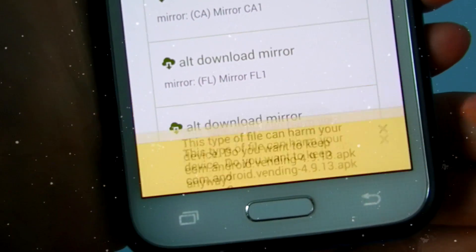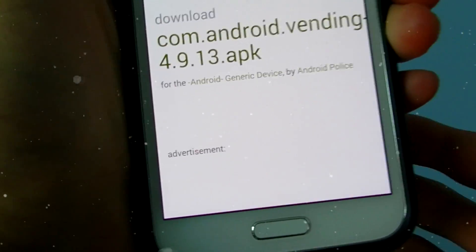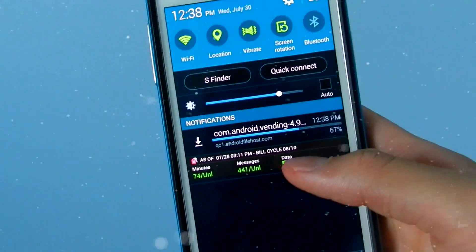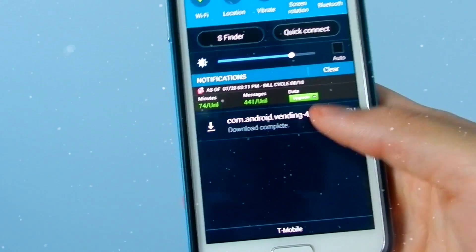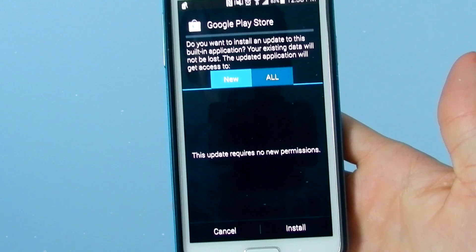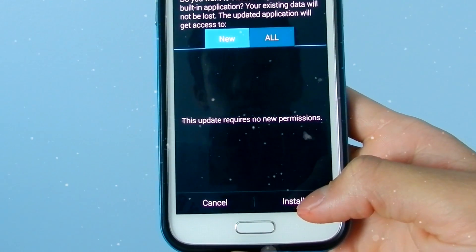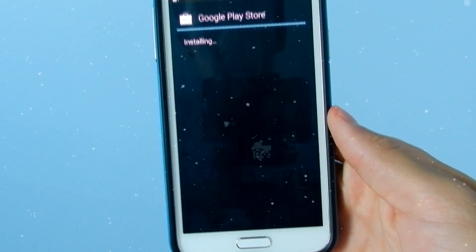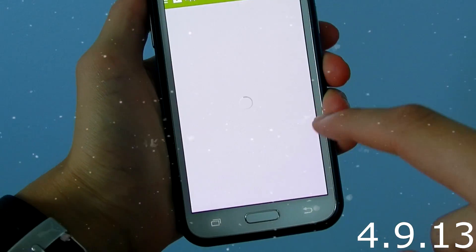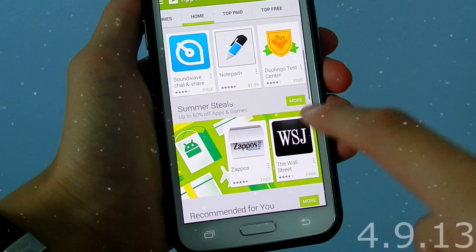Once you hit primary download you will get a pop-up. If you are using Chrome, I would suggest using Chrome because the browser is faster to download APK files. Once you get this screen you will have to click Install. Now we see that the Play Store app has been updated with the new 4.9.13 version.